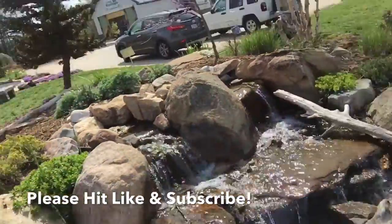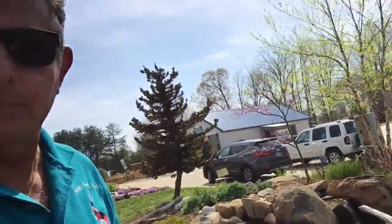You had this in your backyard, you'd really, really enjoy it.